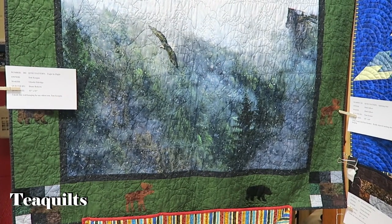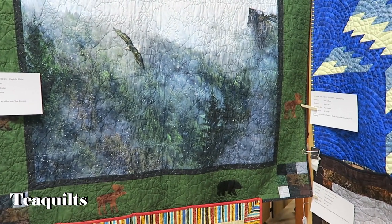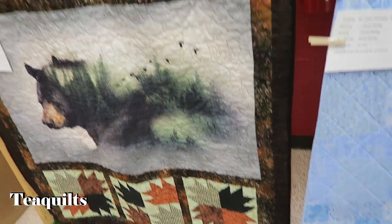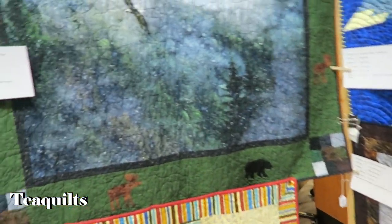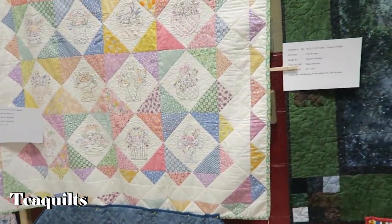This is also by Glenda Eldridge, quilted by Diane Roberts. Looks like some of the same pattern. So very nice — she's gifted both of those.